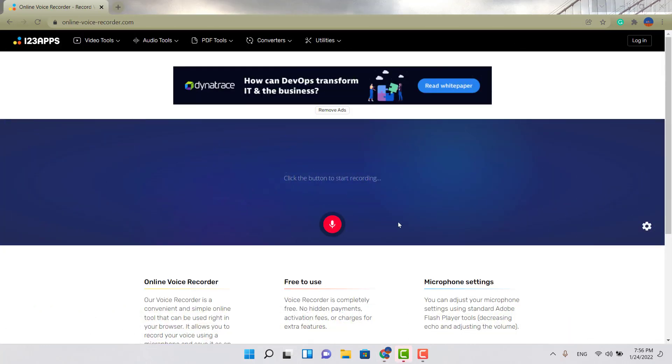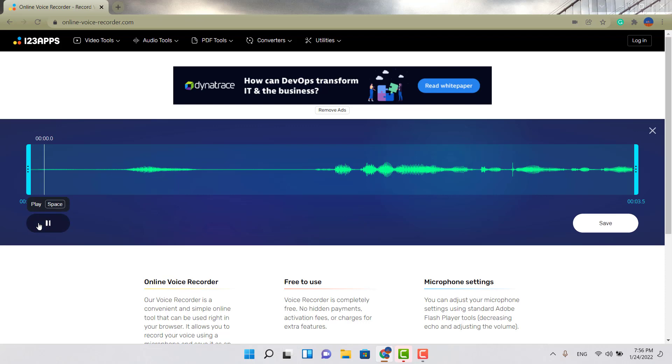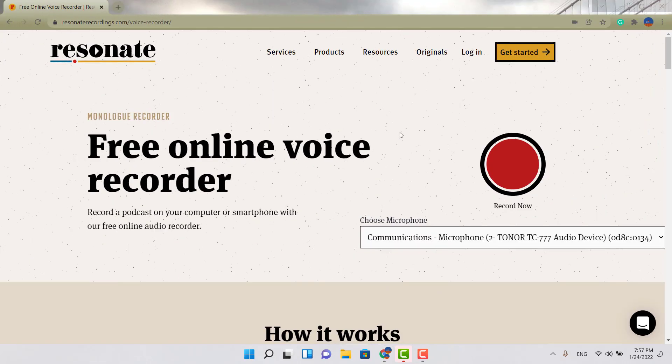The second one is called 123apps Online Voice Recorder. I'll put all the links in the description. Really straightforward — you hit that little microphone, allow it, do a test — one two three — hit play, allow it, and that's it. You can then save and download it right there. That's the second option, another great one.